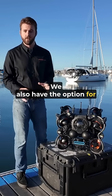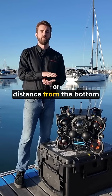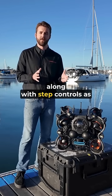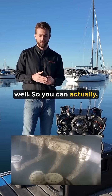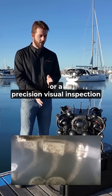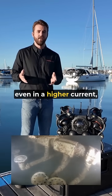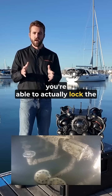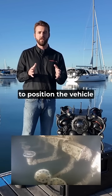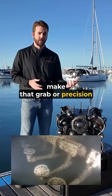We also have options for a USBL tracking system which will show the varying GPS location of the vehicle. We also have the option for a Doppler velocity lock which allows for altitude lock or distance from the bottom, position locking, along with step controls. So you can actually approach an object for a precision grab with the grabber or a precision visual inspection. Even in higher current, you're able to lock the position of the vehicle and then use our step controls to position the vehicle appropriately for a precision inspection.